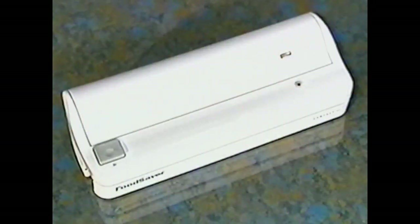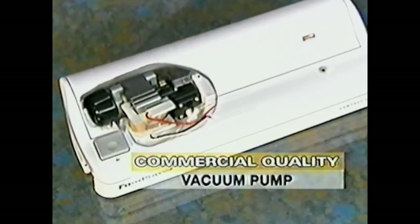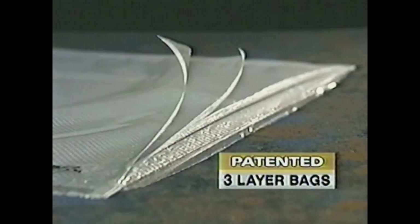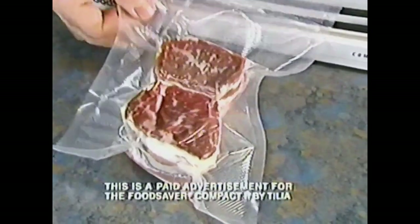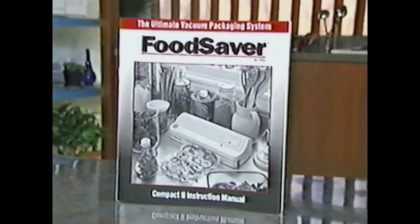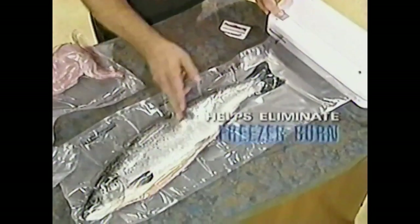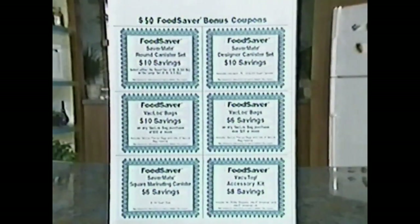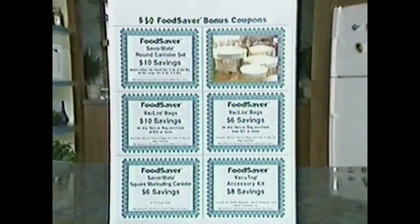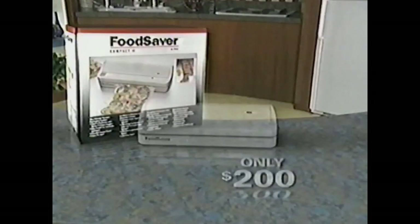The Food Saver vacuum saving system has a powerful commercial-quality vacuum pump, and its patented triple-layer bags are uniquely designed to allow efficient removal of air and not let it back in. When you order, you'll receive the Food Saver Compact 2, an illustrated guide, a roll of 11-inch wide backlock bags for vacuum-saving large and odd-shaped foods, and $50 worth of valuable coupons for other quality items from the Tilia family of products — all for only $200.